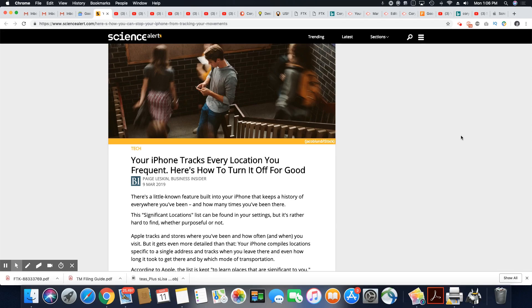If you don't want your every move tracked on your phone, it can be disabled — it can be completely turned off. Let's get into this article that came out March 9th, 2019 in Science Alert. There's a little-known feature built into your iPhone that keeps a history of everywhere you've been and how many times you've been there.